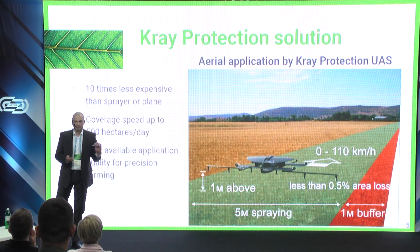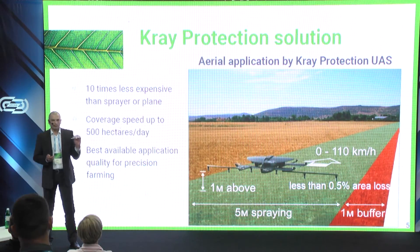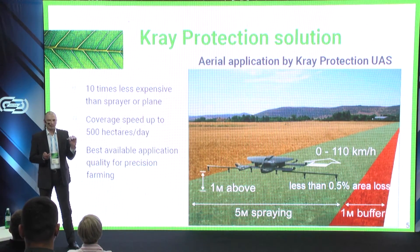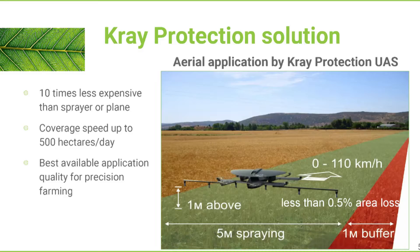How do we do this? We fly at 100 or more kilometers per hour at one meter altitude above the crop, using optical relief estimation and obstacle avoidance for safety, applying true ultra-low-volume technologies with full process automation.